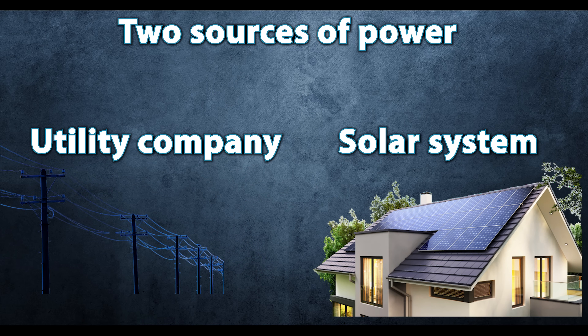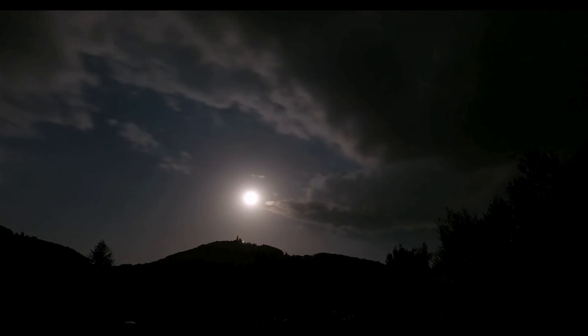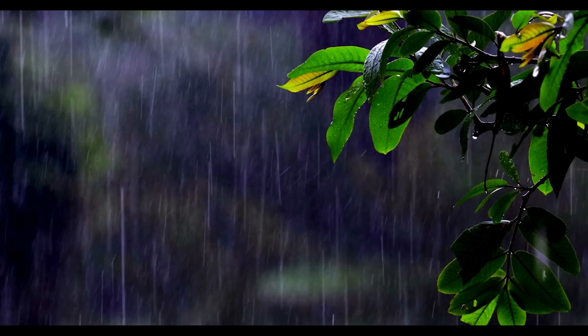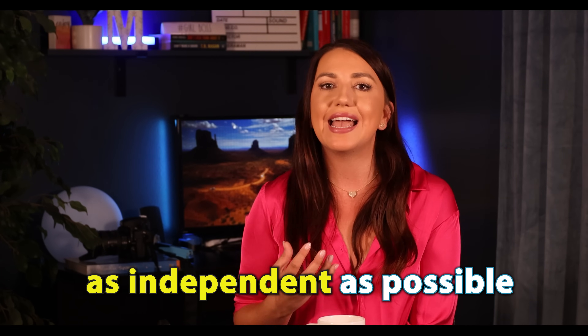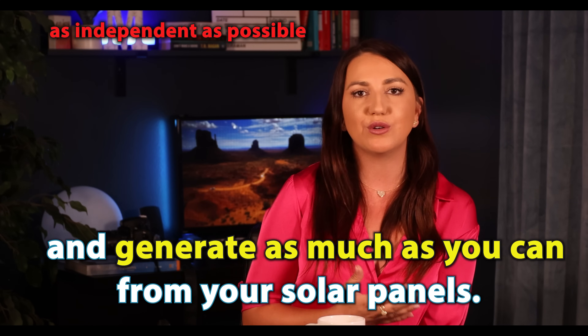Most homeowners choose to stay grid-tied because going off-grid is extremely expensive. Having that utility there as your backup power source at night or during rainy days is actually very important and fairly cheap. So the goal here is to be as independent as possible and generate as much as you can from your solar panels.